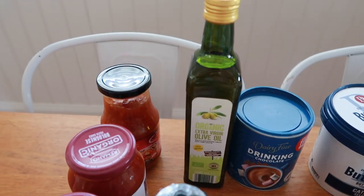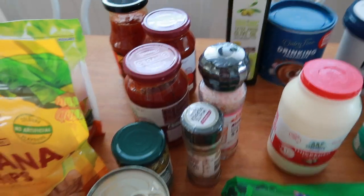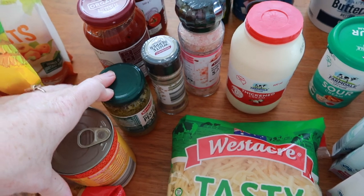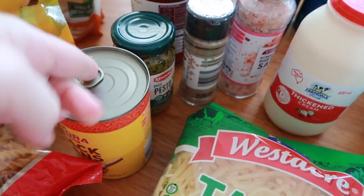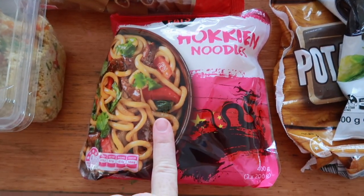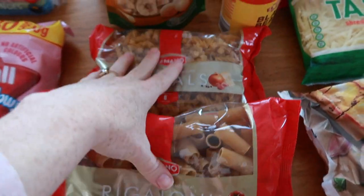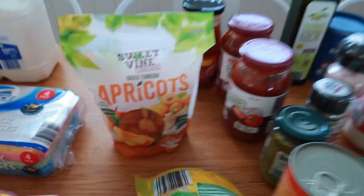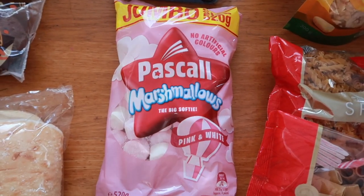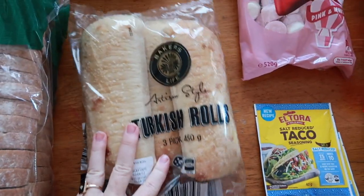I needed some olive oil for cooking, sweet and sour sauce for a stir-fry, two jars of bolognese sauce, salt and pepper, pesto, some black beans, noodles to go with the stir-fry sauce, a yummy couscous pack salad, two things of pasta, some banana chips, and some apricots.